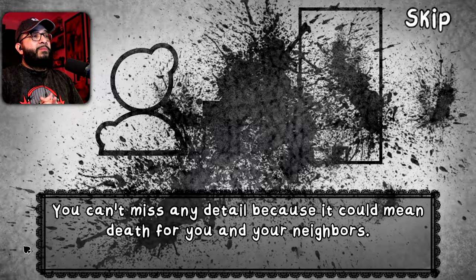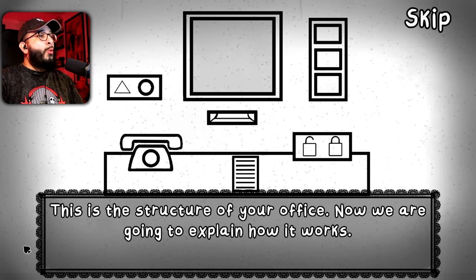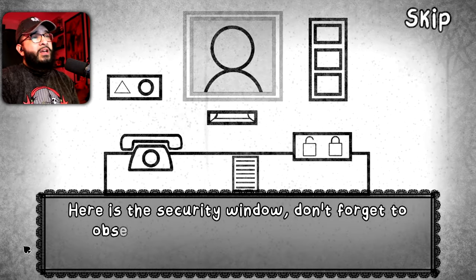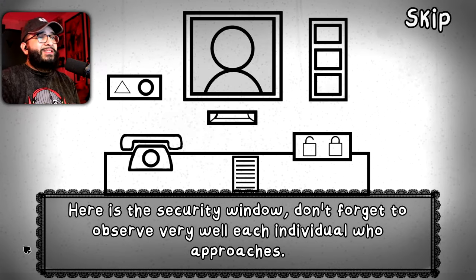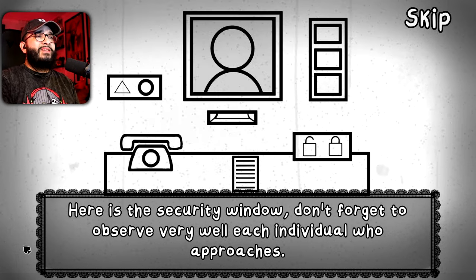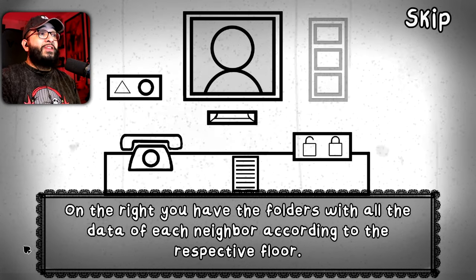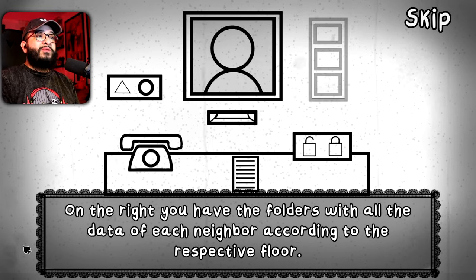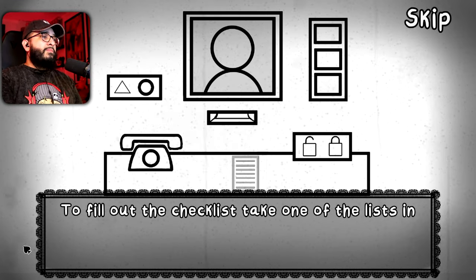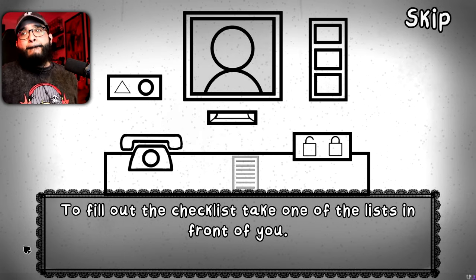You can't miss any detail because it could mean death for you and your neighbors. This is the structure of your office — now we're going to explain how it works. Here's a security window; don't forget to observe very well each individual who approaches. On the right you have the folders with all the data of each neighbor according to the respective floor. To further check, take one of the lists in front of you.